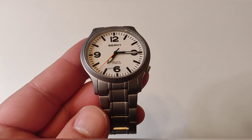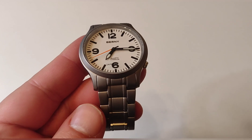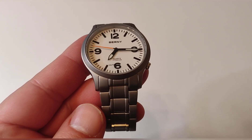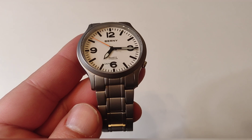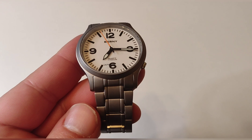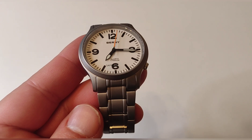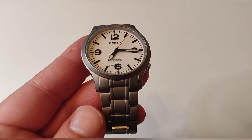Tenemos también los números arábigos: el 12, el 3, el 6 y el 9. Las agujas son del tipo espada con lumen, y lo más característico es esta aguja de color naranja que barre el dial, dándonos la sensación de que este es un reloj automático siendo un reloj de cuarzo. Lleva el VH31, calibre sin fechador, que mueve la aguja del segundero a mayor velocidad, haciendo que el reloj parezca automático.